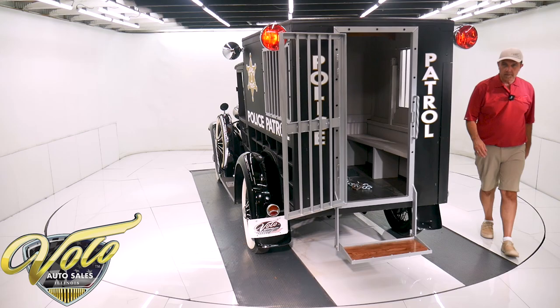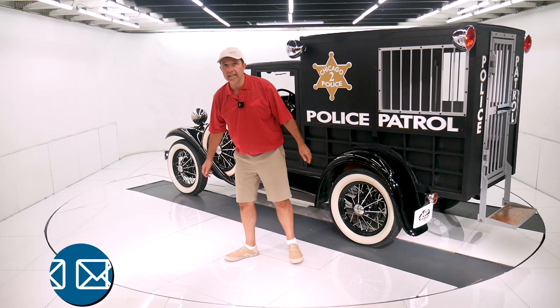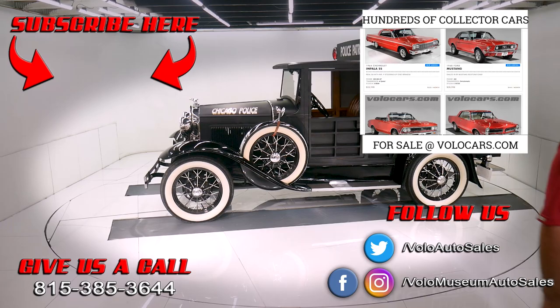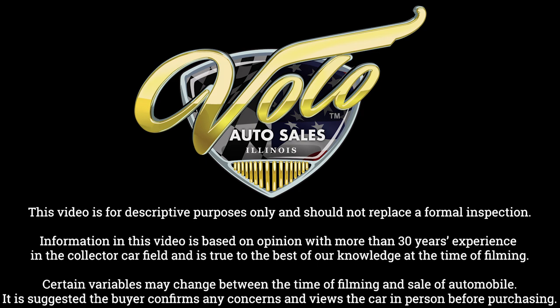That's my impression of this Model A. You can go to VoloCars.com — plenty of ways to contact the salesman. Any questions or concerns, feel free to ask them. They'll help you the best they can. They can also help with delivery and financing as well. If you enjoyed the video, subscribe to our YouTube channel. Click on that bell icon — you'll be notified as the new ones are posted. Thanks for watching. I'll see you next time.